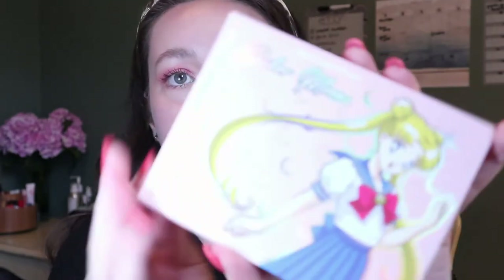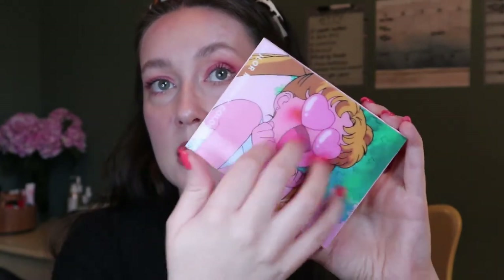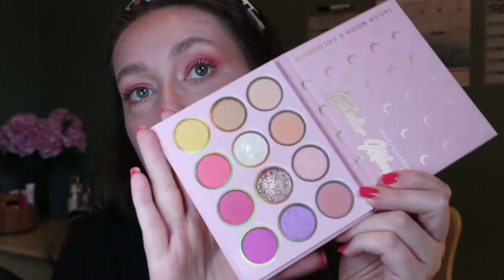This is the packaging, which I'm never getting rid of. There's like a reflective thing where her mouth opens and closes. It's the Sailor Moon Times Colourpop Pretty Guardian palette. This is what it looks like — there's no mirror, which whatever. Sometimes I wish there was a mirror in all my palettes, but really only if I'm using them for YouTube videos, because otherwise I use my makeup mirror.